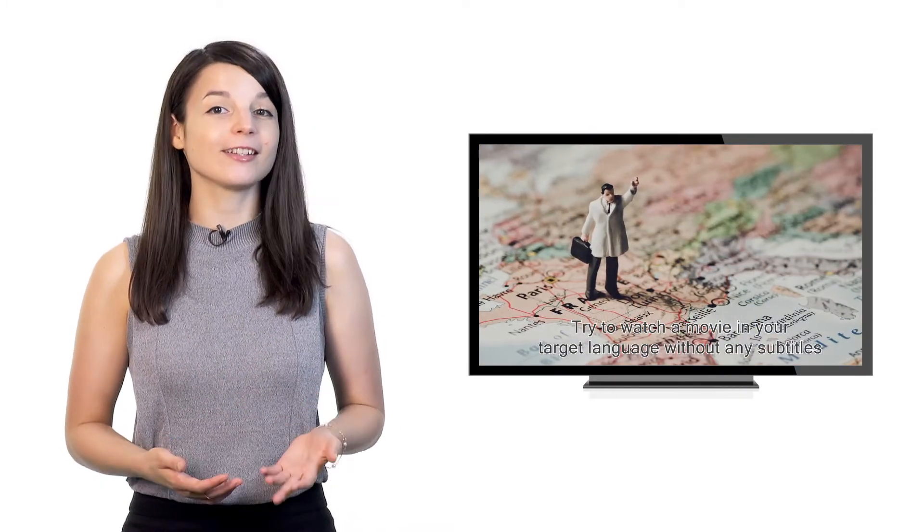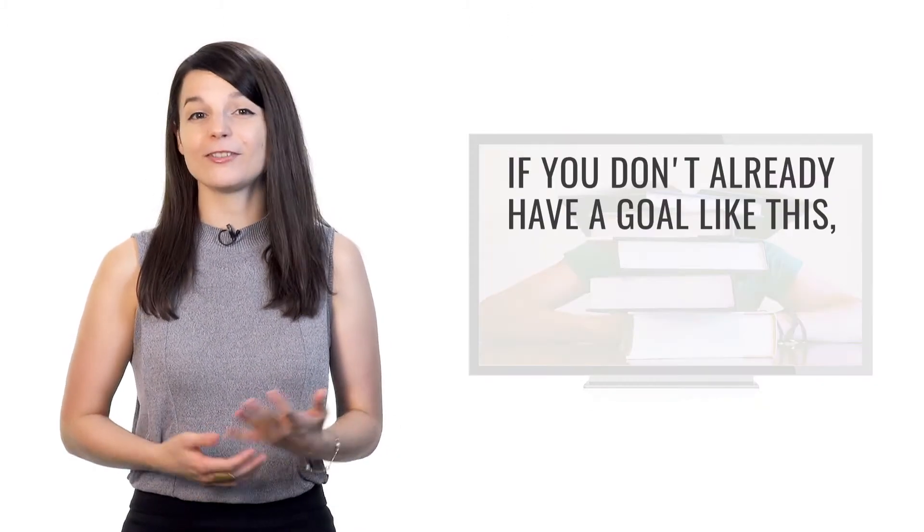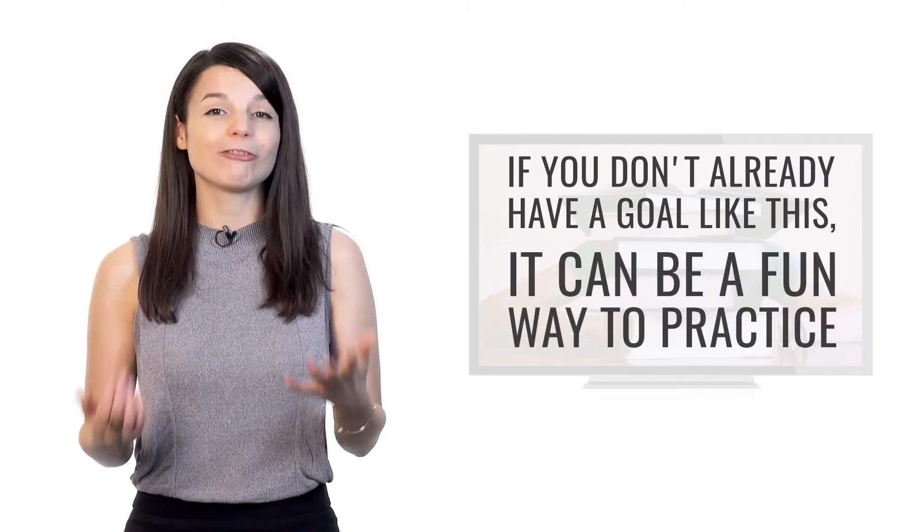The third tip is to focus on understanding a specific TV show or movie. Try watching a movie in your target language without any subtitles, or try to understand your favorite TV show in that language. TV shows and movies often use the language in a way that's vastly different from conversations in traditional textbooks, so you get to hear different vocabulary choices. It's a very powerful way to learn a language and end up sounding more like a native speaker.